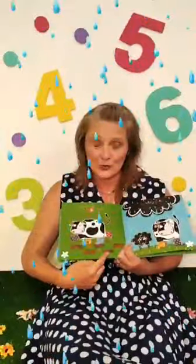Catty is showing Betty how to make a footprint. How many footprints can you see? One, two, three, four, five. Five footprints.